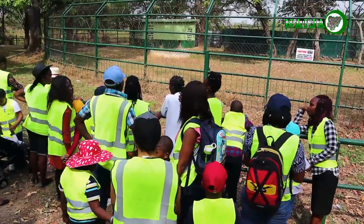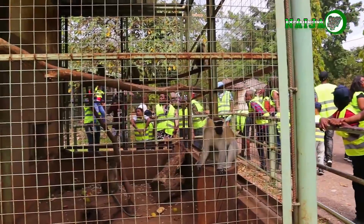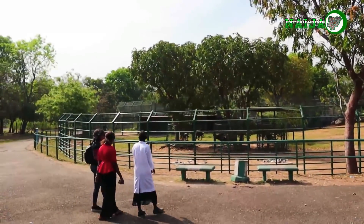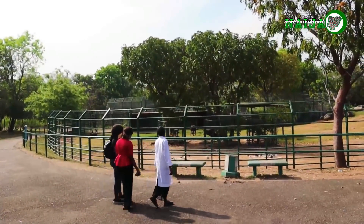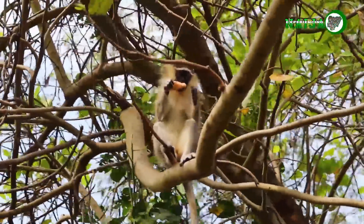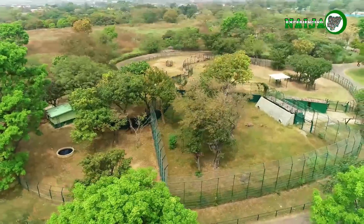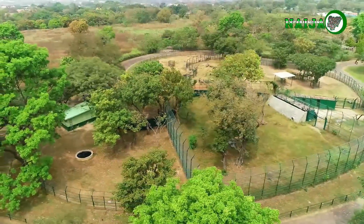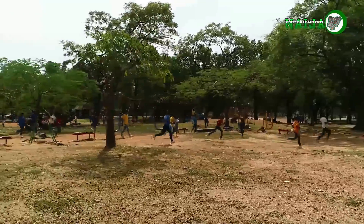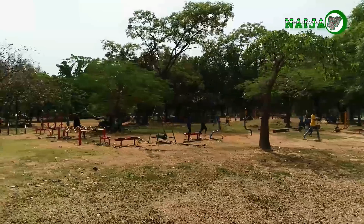Zoos were made to bring wildlife closer to humans, giving people a better and closer view of them. This allows researchers and scientists to study the behavioral patterns of animals and discover new things. In addition, zoos are a great source of entertainment for kids — they love visiting and interacting with animals, which helps them learn practical knowledge about wildlife.